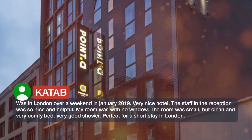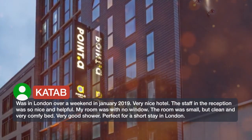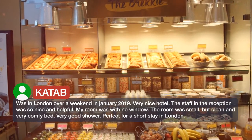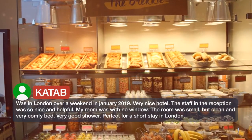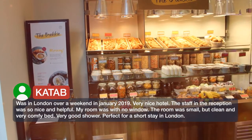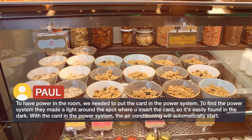Was in London over a weekend in January 2019, very nice hotel. The staff in the reception was so nice and helpful. My room was with no window — the room was small but clean, with a very comfy bed. Very good shower, perfect for a short stay in London.